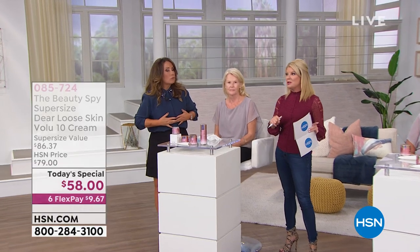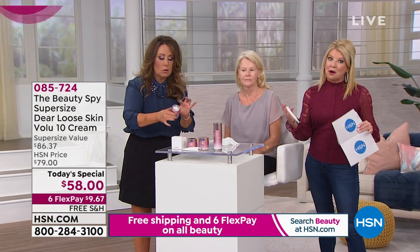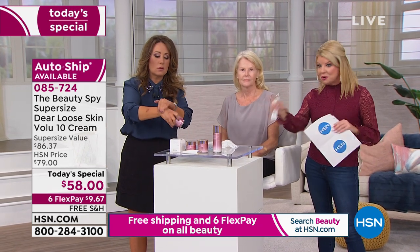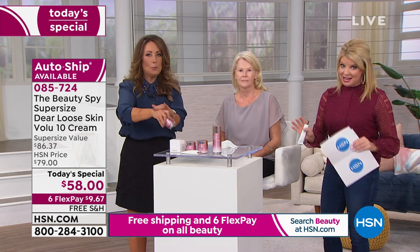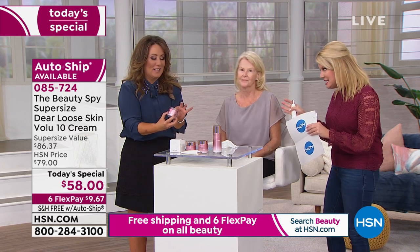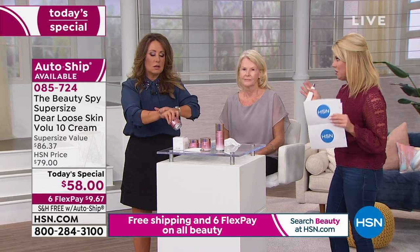We also have auto-ship available, which has been pretty much triple outselling the single shipment. For those of you who have already tried this amazing cream, you can secure that price, secure this size, and customize your delivery. When you see these before and afters showing instant and long-term benefits, you'll see what we're going to showcase.